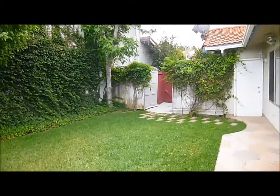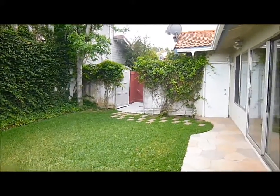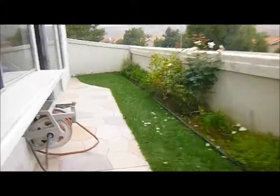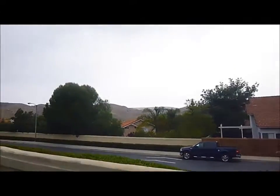Over there is a storage area. It looks like it can conceal the trash cans and a utility area, and that's a door into the garage. You can also see some nice views of the mountains from here.